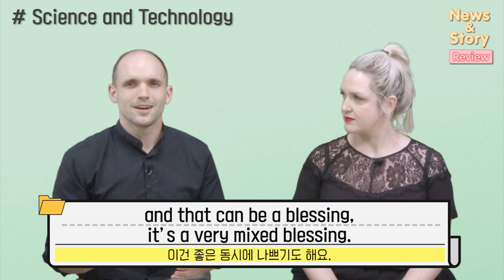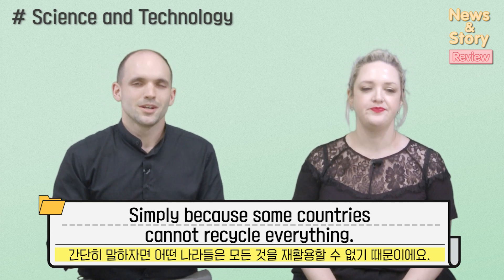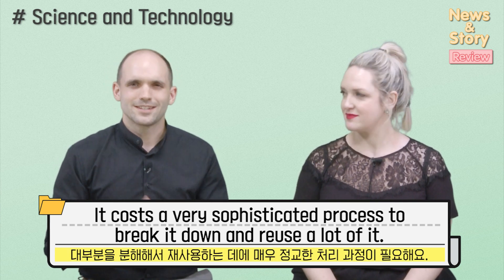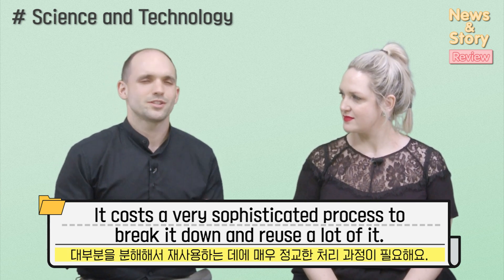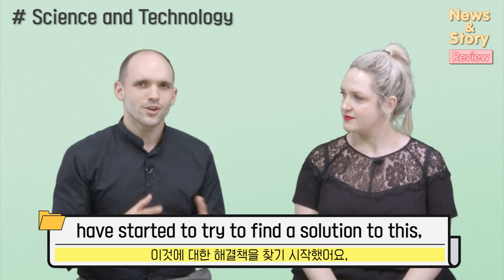Even though we're recycling, it's a very mixed blessing, because some countries cannot recycle everything. It costs a very sophisticated process to break it down and reuse it. Researchers at Washington State University in Seattle have started to try to find a solution.